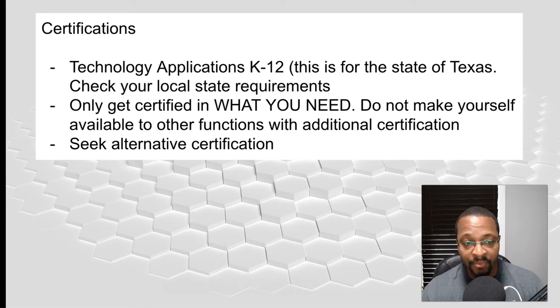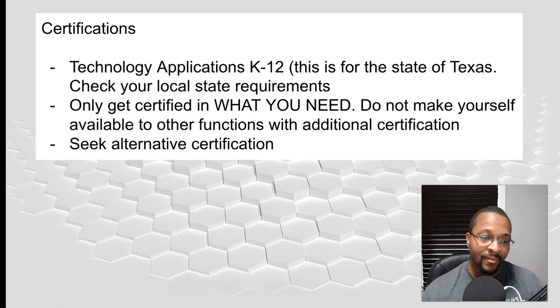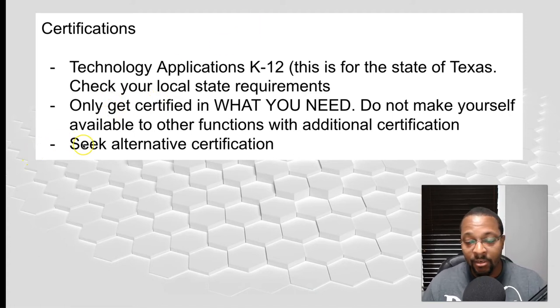Don't make yourself available, because schools will use you to teach something else if needed. In some states, depending on how desperate they are, they might even do something illegal — it's illegal to have you teach a subject you're not certified in. Schools can get sued for that, unless the state minimizes requirements. Some states are now allowing people to teach with lowered requirements due to teacher shortages, so check what your state is offering.